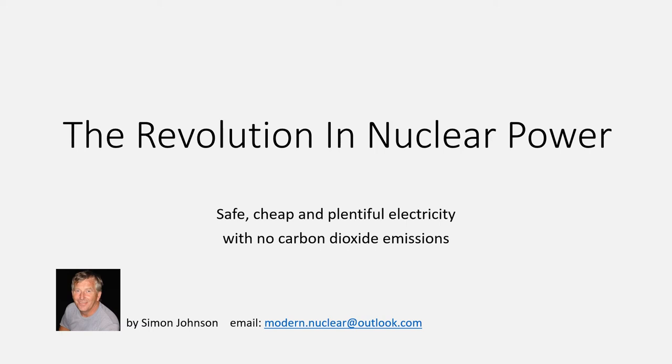In the early 1980s I worked as a reactor physicist for the UK's Atomic Energy Authority. I left after a few years and followed a different career but I've continued to be interested in nuclear power and I've kept up with the important and revolutionary developments that have been taking place. It's these revolutionary changes in nuclear power that I want to talk about.